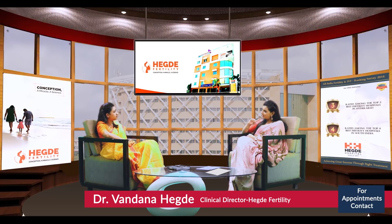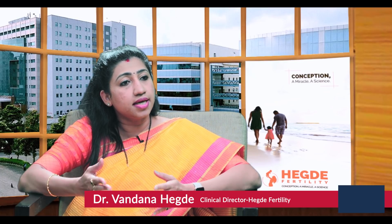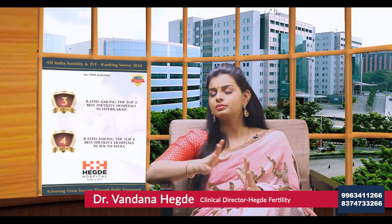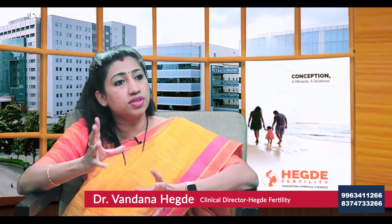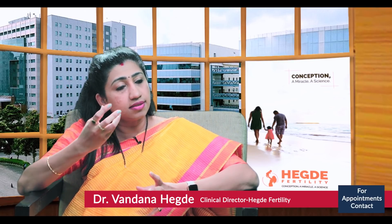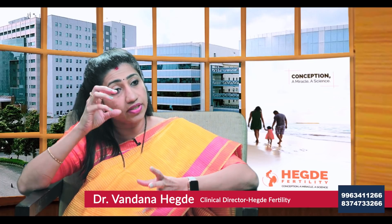There are certain cases where we diagnose the need for surgery beforehand. When we do the ultrasound, we may find that the uterus has multiple fibroids — fibroids are tumors within the uterine muscle. There may also be certain polyps or fibroids within the endometrial cavity, meaning within the uterine cavity itself.